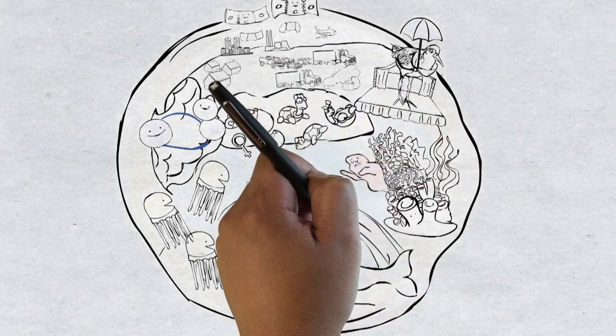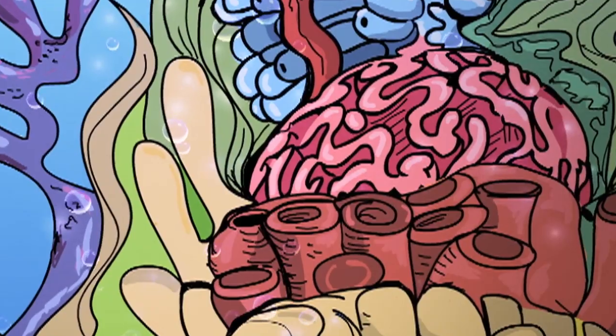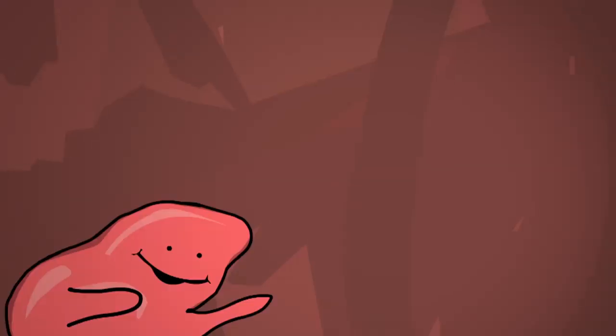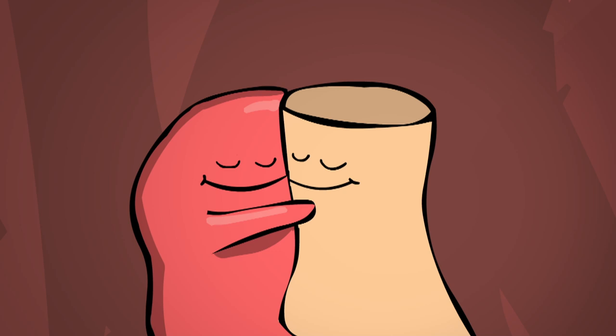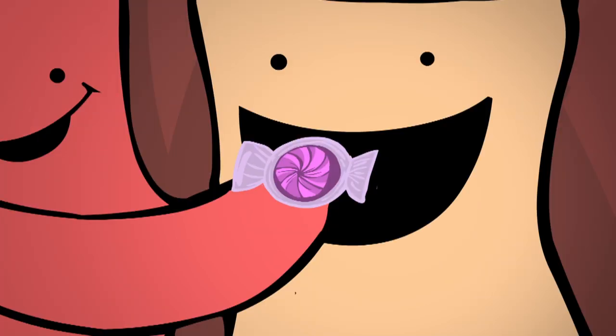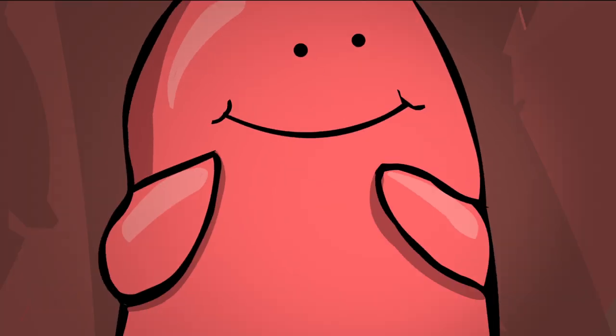Here you can see that coral actually has a partner, an algae known as a symbiote. These symbiotes love to snuggle up to coral, providing sugars in exchange for the coral's yummy nutrients for the symbiotes to feed on. And it's the symbiotes that make the corals' brilliant colors.